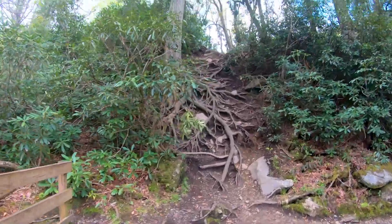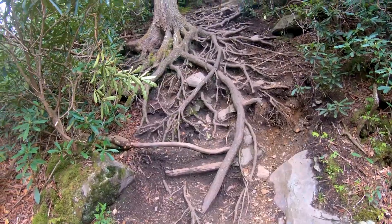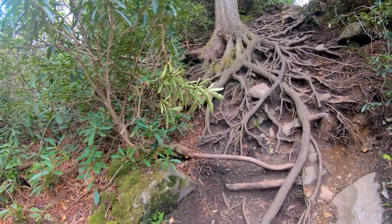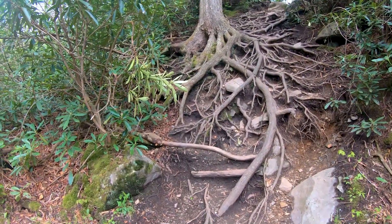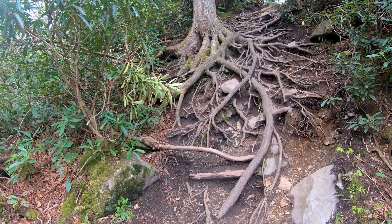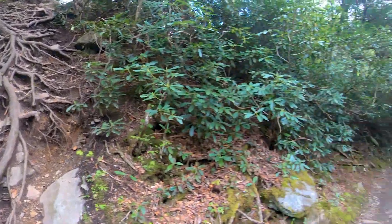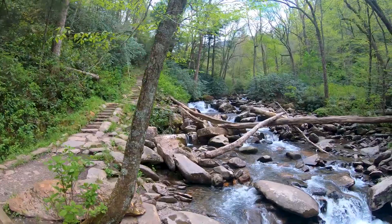I've seen a lot of cool root systems, but that is impressive. That's practically straight up. That tree was like, I'm going to find my place here if it kills me. It really shows you what the root system looks like in comparison — usually this would all be underground. Very neat. We're loving all these bridge crossings. Very nice.